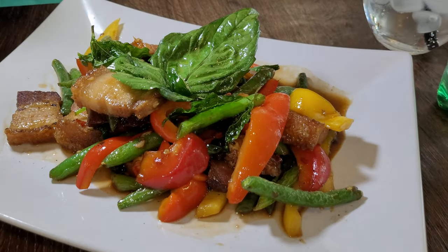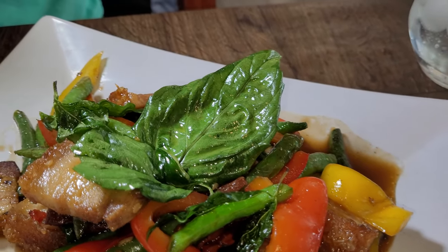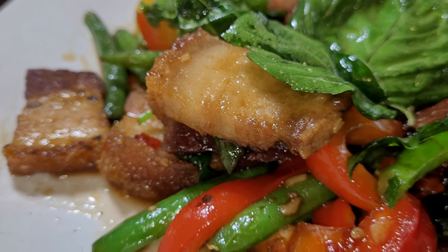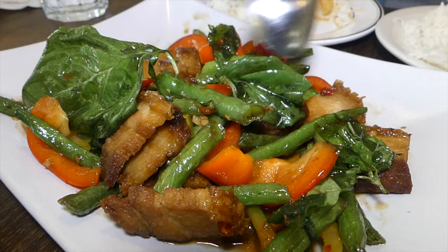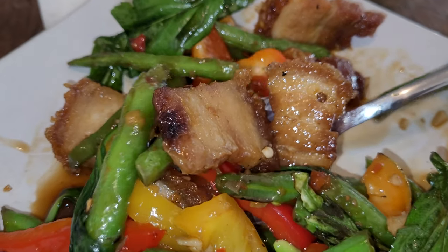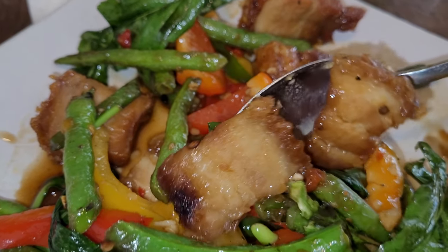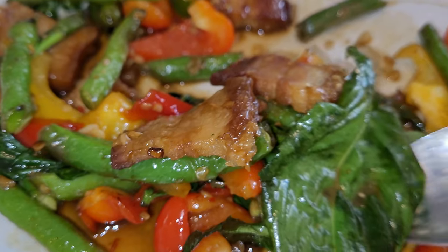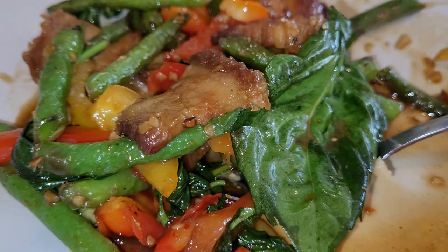That sauce is so good — a little bit of sweetness, definitely some chilies in there, not too spicy though. We did ask for it spicy but they've given us the mild spicy. A whole bunch of vegetables, very nicely cooked, and that pork belly is really nicely done — crispy skin. The fat could be just a little bit more rendered, but it's a really nice dish especially with the rice. Next time I'm going to ask for the Thai level spice.